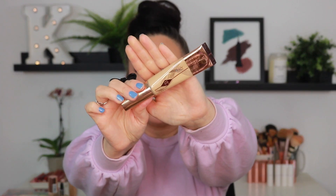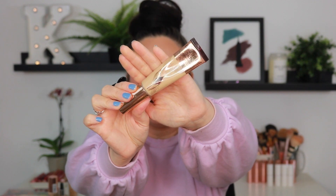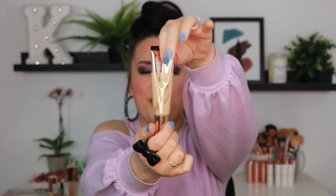Charlotte Tilbury Beautiful Skin Foundation — I did do a dedicated review here on YouTube with a wear test with this product. I've already gone through quite a bit of this. Another one that I would rank right up there with the NARS. This is hands down one of the best complexion products I've ever used, so this one is not going anywhere. I have it in the shade 5 Neutral.